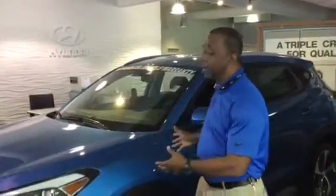You specified what you're looking for in a color package, and I do have a beautiful caravan blue Tucson here on the showroom.